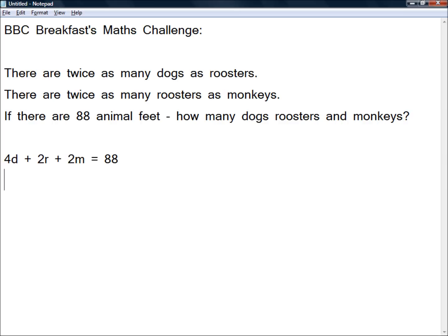Luckily we have more information. We're told there are twice as many dogs as roosters, so we can say that 2 times the number of roosters is equal to the number of dogs. And we're also told there are twice as many roosters as monkeys, so 2 times the number of monkeys will equal the number of roosters.